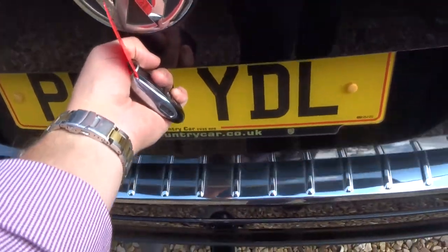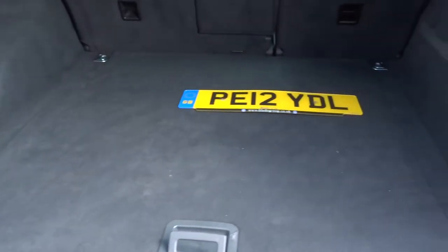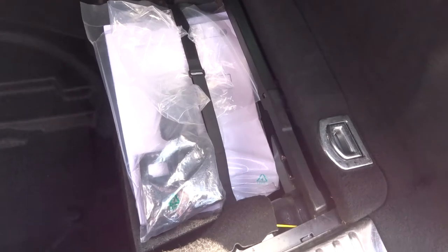To get into the boot just press that there - up it comes. There's a storage area to keep your registration plate in case you do want to tow. Got a 12 volt inlet there and copious amounts of space, including some assembly kits and other paperwork.